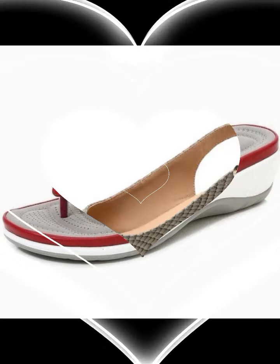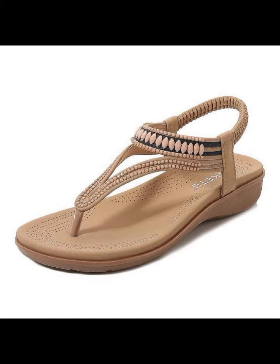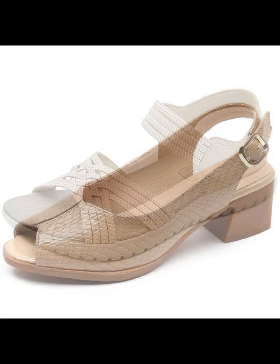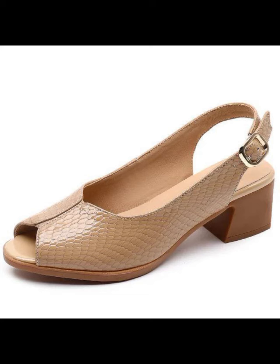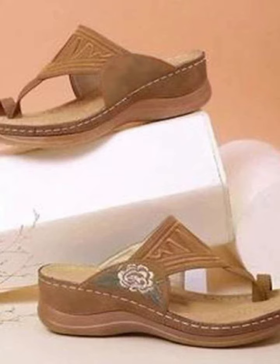I am back again with the most stylish, most demanding collection of beautiful and trendy women's stylish shoes designs — comfortable shoes designs, every type of shoes you can see in this video. Beautiful and attractive designs and ideas for stylish ladies who love this type of shoes design.